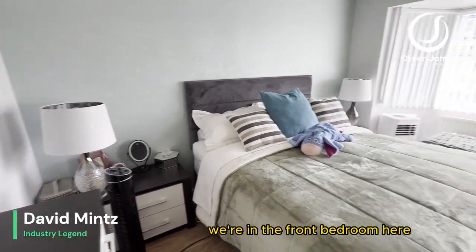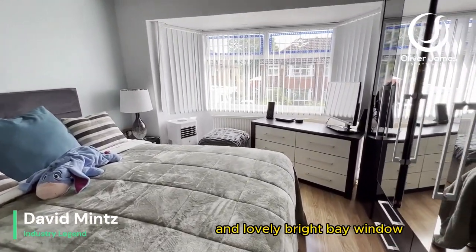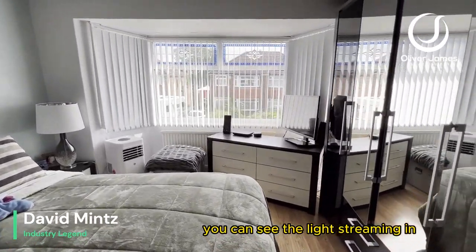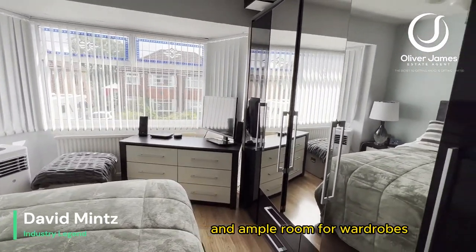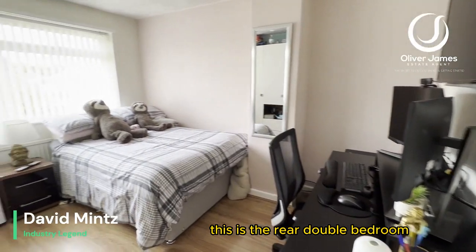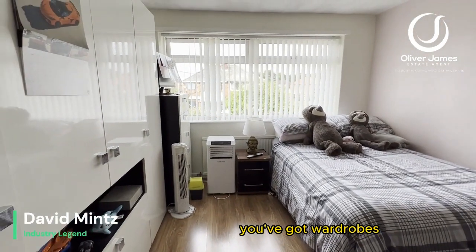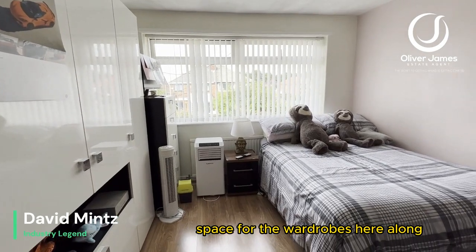We're in the front bedroom here — double bed, as you can see, a lovely bright bay window with the light streaming in, and room for wardrobes along the length of that wall. This is the rear double bedroom; as you can see, really good size, with wardrobe space along the length of one wall.